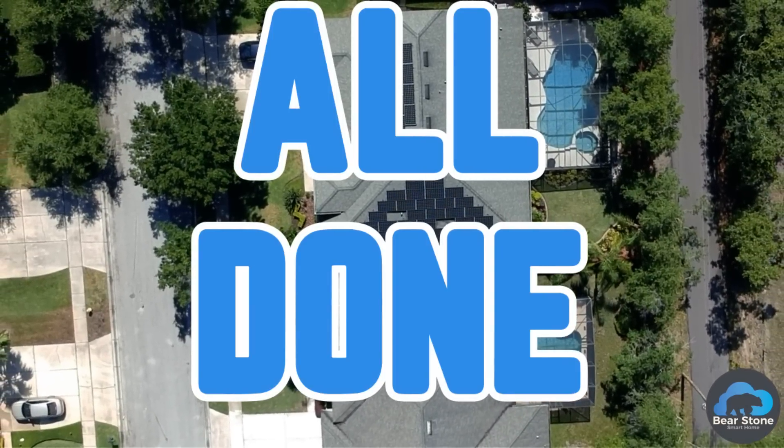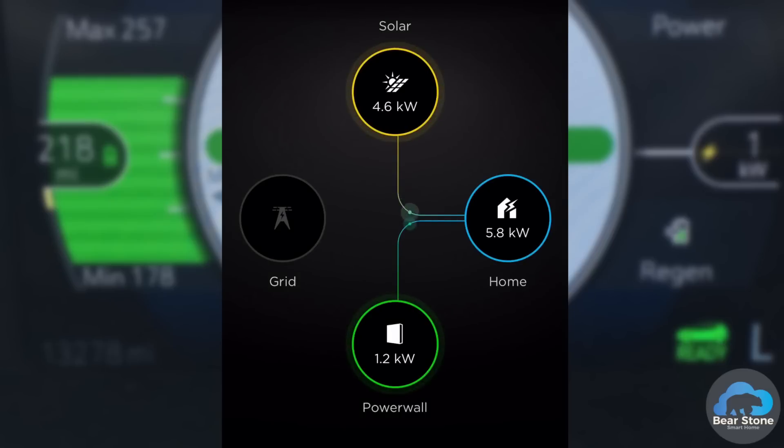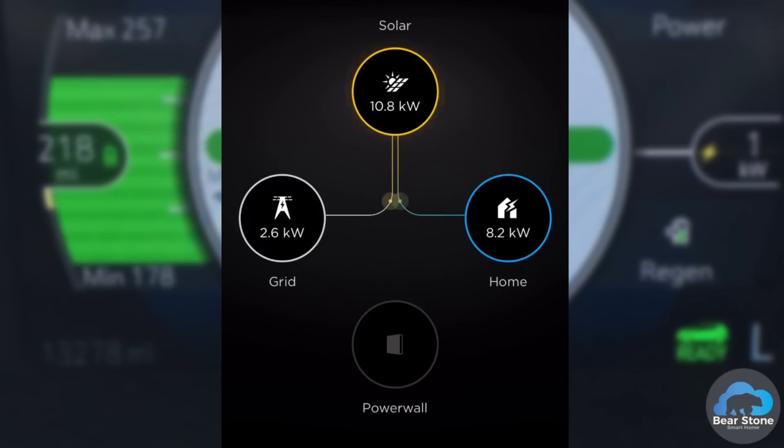It took them a day to get it all up and running. Now we're producing about 90 kilowatt hours per day, which is covering our entire electric bill. It's allowing us to charge our electric car, and we just made a loan payment for the next 20 years. The ROI on this whole project should be about eight to ten years, which I think is great.